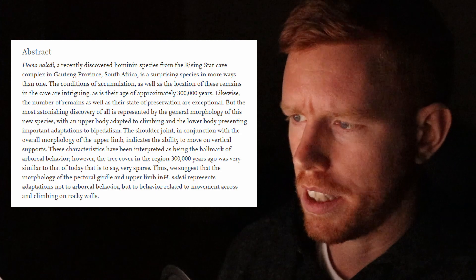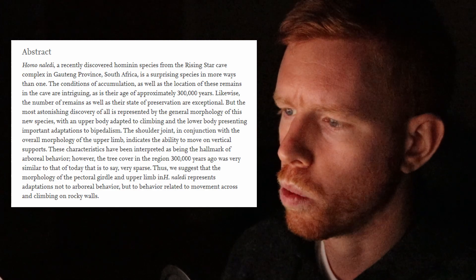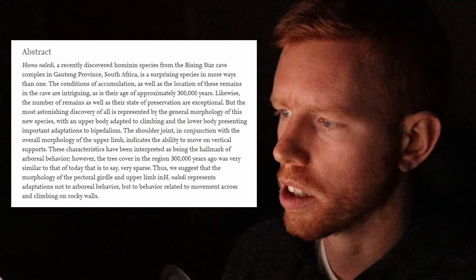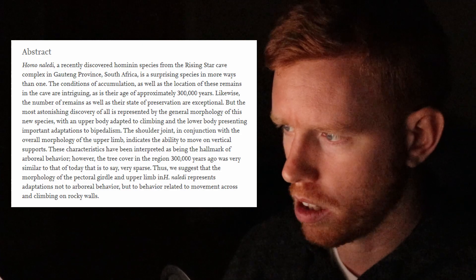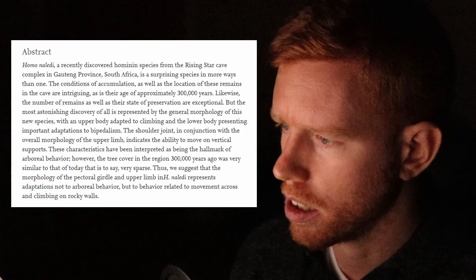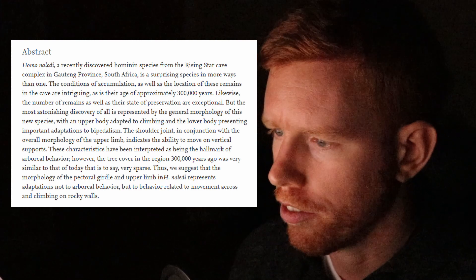Homo naledi, a recently discovered hominin species from the Rising Star Cave Complex in Gauteng Province, South Africa, is a surprising species in more ways than one. The conditions of accumulation as well as the location of the remains in the cave are intriguing, as is their age of approximately 300,000 years. The number and state of preservation of remains are exceptional. Most astonishingly, this new species has an upper body adapted to climbing and a lower body presenting important adaptations to bipedalism. The shoulder joint, in conjunction with the overall morphology of the upper limb, indicates the ability to move on vertical supports.